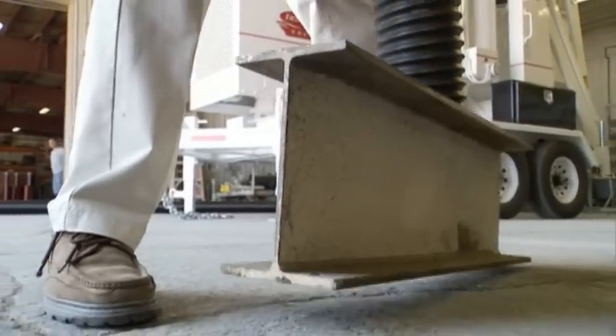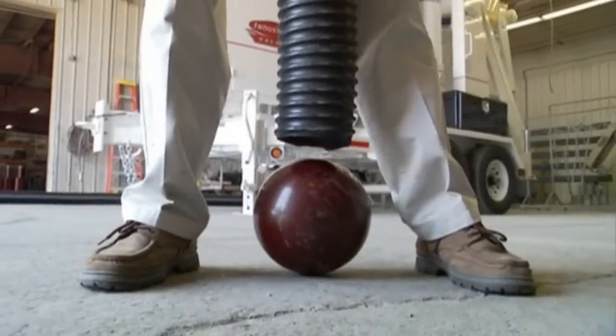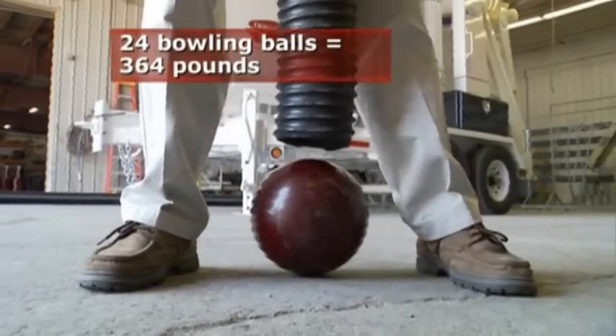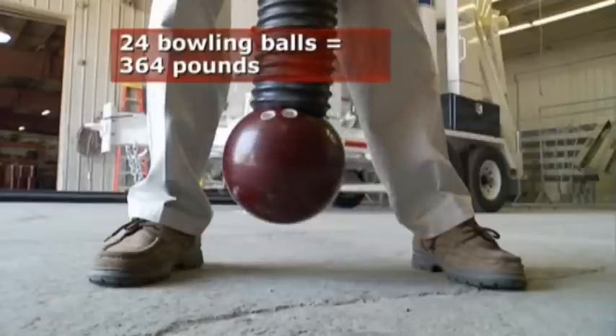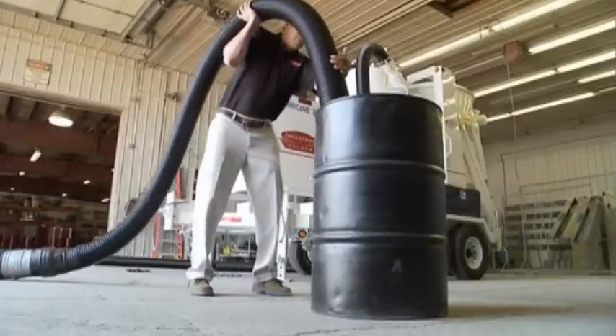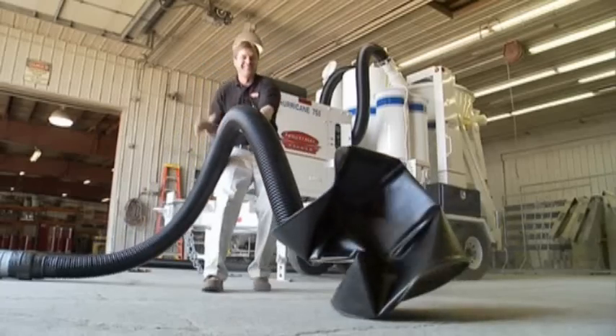A 70-pound I-beam doesn't pose a challenge for the hurricane. A 16-pound bowling ball? No sweat — in fact, the hurricane could lift 24 of them at once. To show the real strength of this vacuum, we're going to implode a 55-gallon steel drum. Want to see it again?